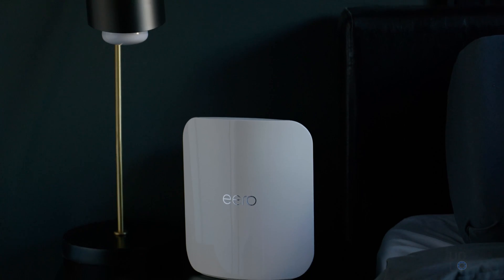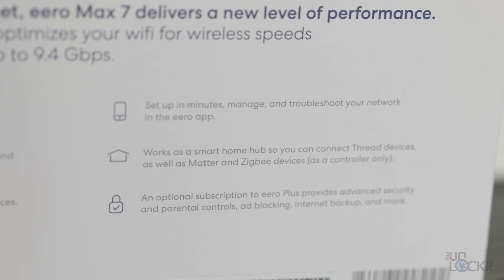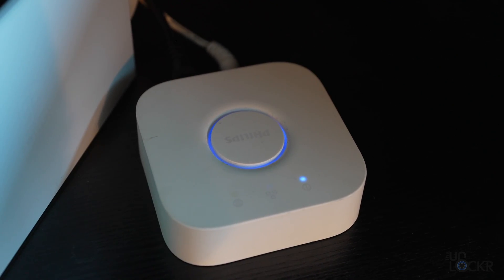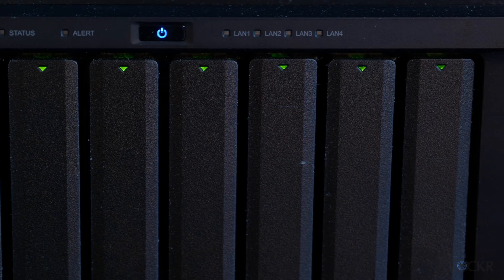Something pretty unique about the Eero Max 7 is that it is also a smart home hub, meaning smart devices that use IoT protocols like Matter, Zigbee, or Thread — like smart lights and locks — can all use it to connect. So you don't need a separate smart hub like you normally would, which saves money and simplifies things. Around the back of each node, we have two 10 gigabit per second Ethernet ports and two 2.5 gigabit per second Ethernet ports. These are all great for things like NAS storage that can support those speeds, for example.